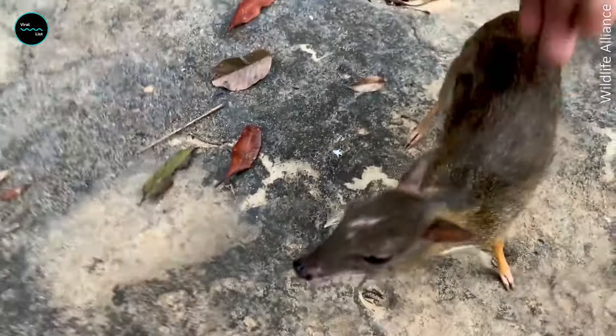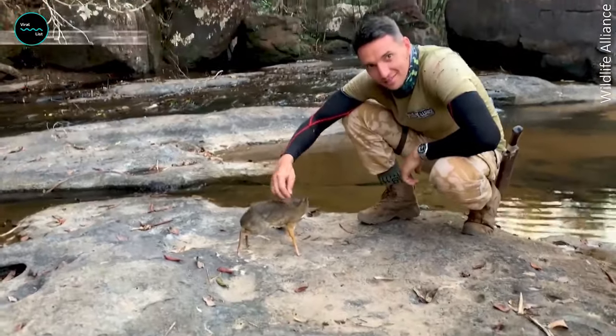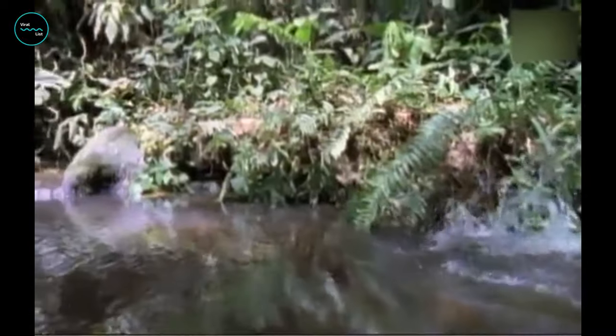Their small size makes them a target for predators, and a few species, such as the water chevrotain, have developed impressive aquatic skills to stay out of harm's way. When danger is near, the tiny animal leaps into the water and can stay submerged for up to 4 minutes while walking along the bottom of the stream or river to escape.